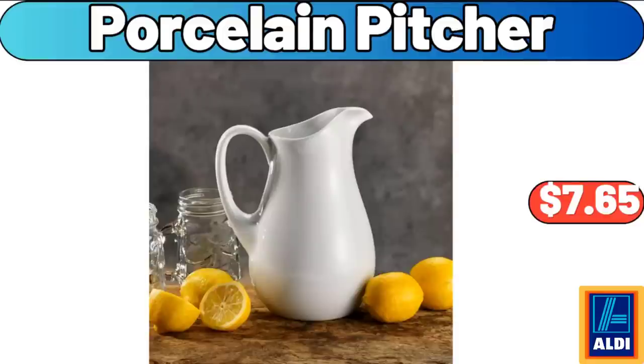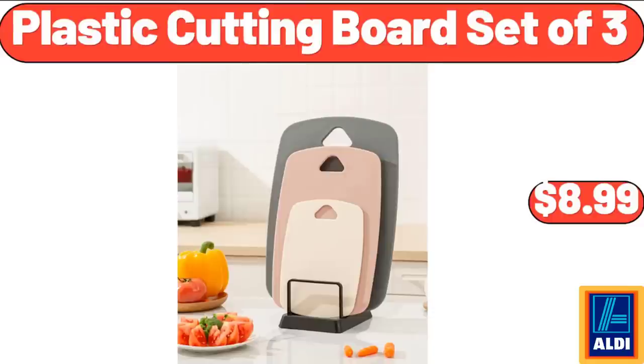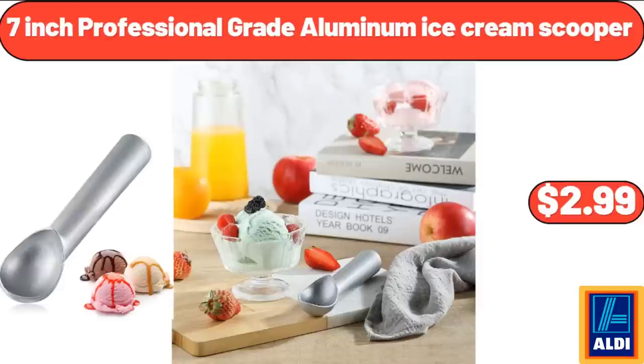Porcelain Pitcher, $7.65. Bamboo 16-Inch Pizza Spatula, $15.99. 8-Pack Mini Coconut Bowls, $11.99. Plastic Cutting Board Set of 3, $8.99. Junior's Check Bucket Hat and Sarong Set 2-Piece, $14.98. Citrus Juicer, $34.99. 7-Inch Professional Grade Aluminum Ice Cream Scooper, $2.99.